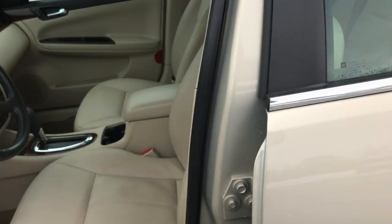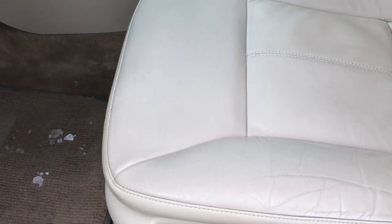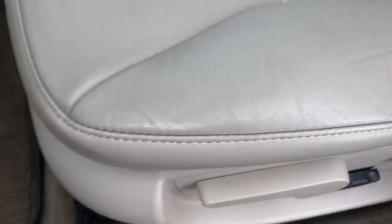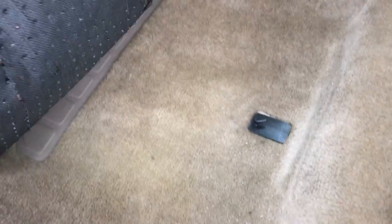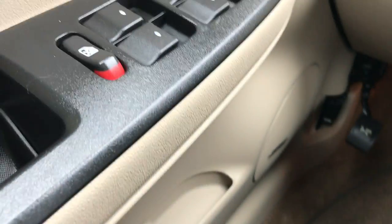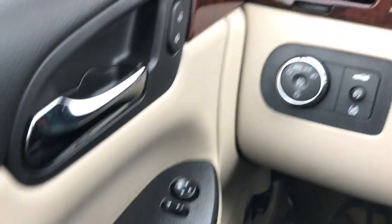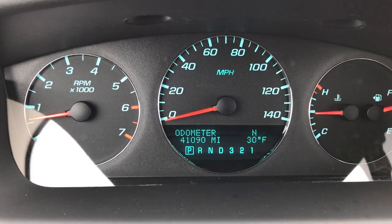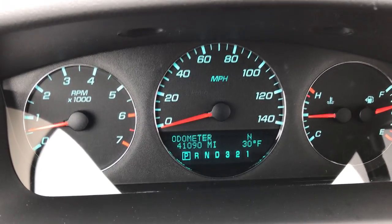Inside, the LTZ package gives you the tan leather interior. Both of these front seats are power and heated, with no rips or tears. The carpeting is in pretty nice condition underneath. It does have the Bose sound system, power windows, power locks, power mirrors, and automatic headlamps. This car currently has 41,090 miles on it.